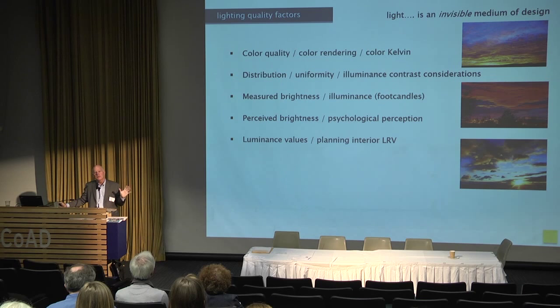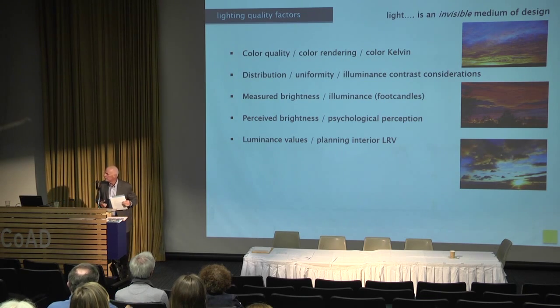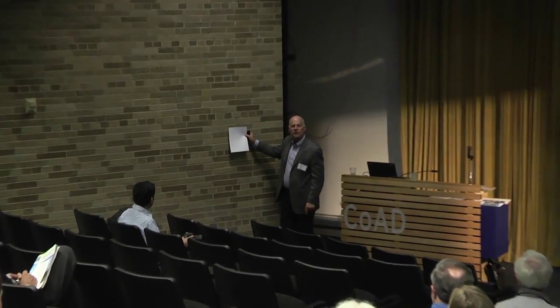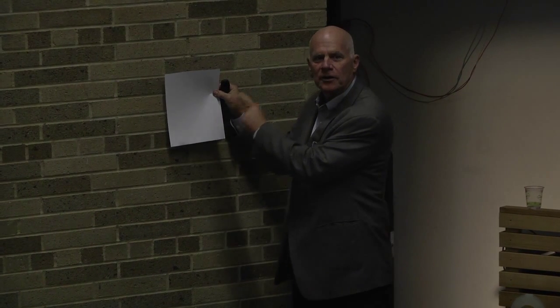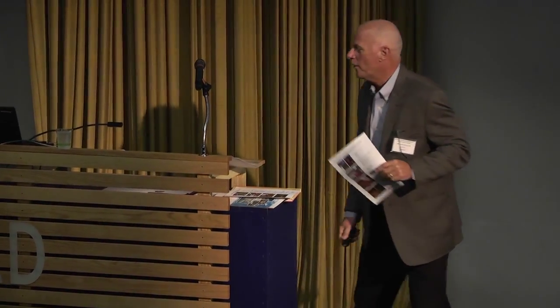Luminance values go hand in hand with this. The interior light reflectance values of a space are really critical in design. You can't design a lighting system without discussing this with the interior design team. For example — is it brighter here or there? I'll guarantee you the foot candles are the same. If you want high perception of brightness, you have to design rooms and buildings with high light reflectance values. On the back of a paint chip you can find the LRV. If you don't want high perception of brightness, you might use darker colors.